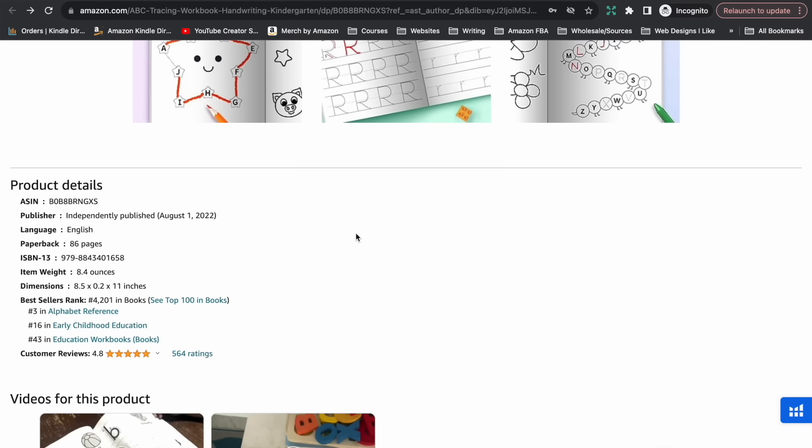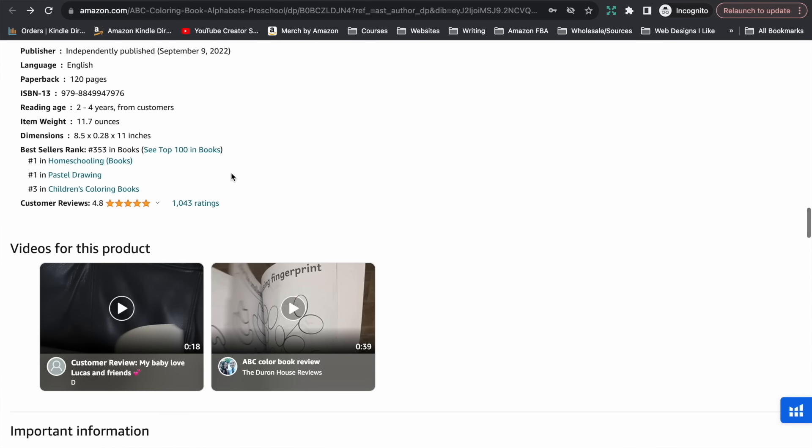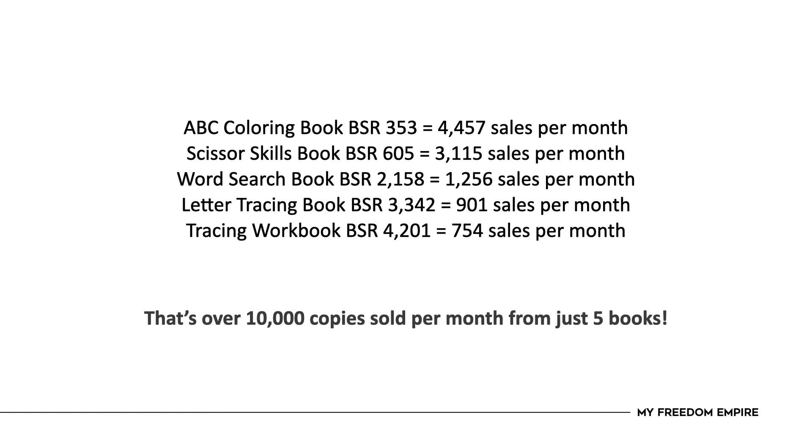Now let's go through these bestseller ranks to estimate how many books are selling every single month. Starting with their most popular book — bestseller rank of 353 — popping that into a sales calculator, it's estimating that book alone is selling over 4,400 copies per month. Doing that with each of their books, those five books alone are selling over 10,000 copies every single month.